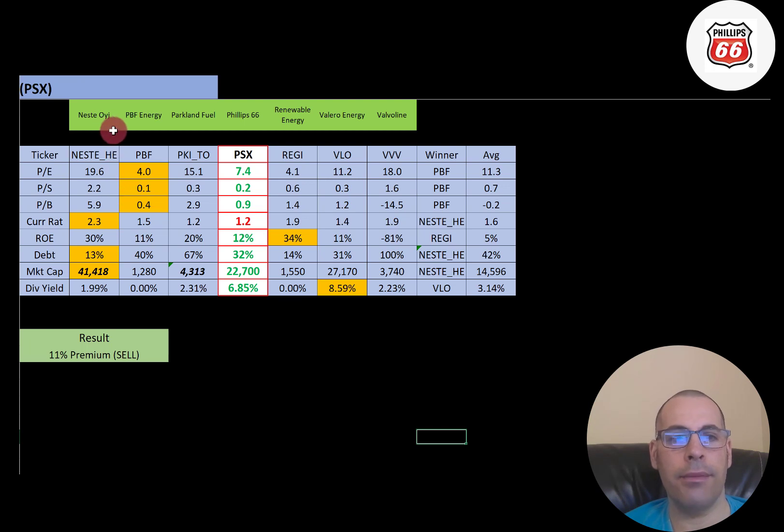The best way to look at ratios is to compare them to similar companies. I've done videos on Nesty Oil, PVF, Parkland, Renewable Energy, Valero, and Valvoline — all in the same industry as Phillips 66. Where Phillips 66 has a number in green, they're better than the average; red means worse. They're better in P/E by a good amount, way better in price to sales and price to book, fine on current ratio. On ROE they beat the industry average of 5% with 12%. Debt is slightly below average at 32%. They're one of the bigger companies at 22.7 billion market cap, and they pay a really nice dividend of 6.85%, much better than the industry average of 3.14%.